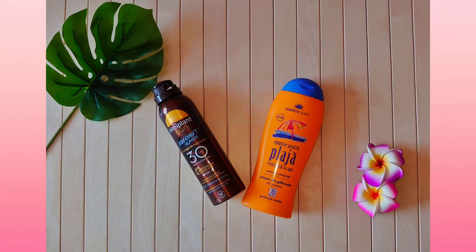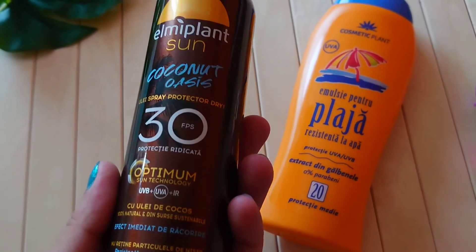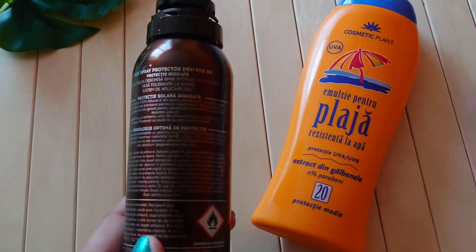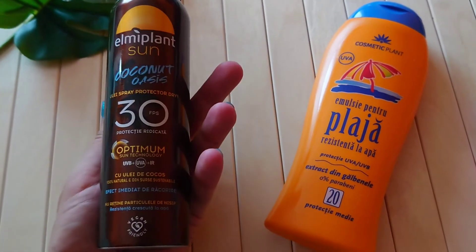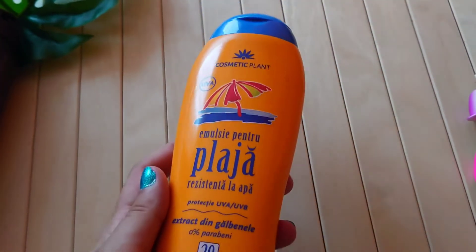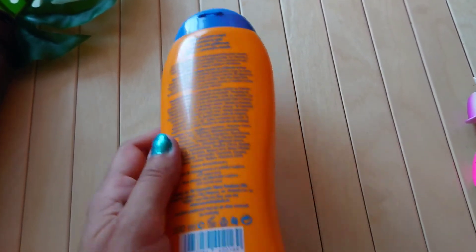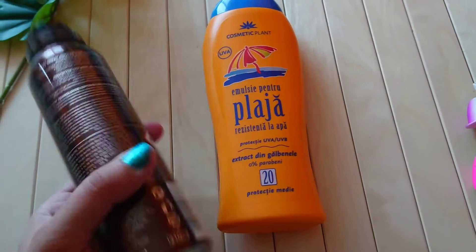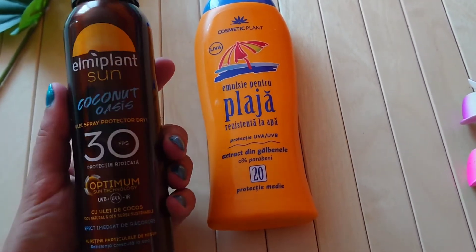Number three: sun care products. Two very important skincare products you should have in your beach bag are sun cream with an SPF suitable for your skin and an oil protection. I have a dry oil spray that is much easier to use than normal oil. By using these products you can avoid sunburns and prevent skin aging. One important reminder: stay out of the sun in the middle of the day — don't just rely on sunscreen.